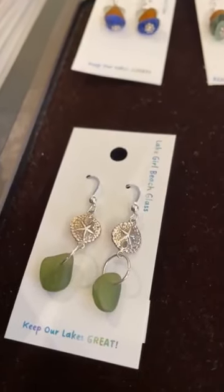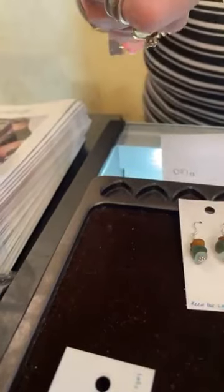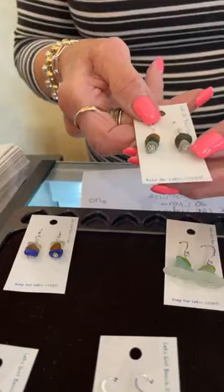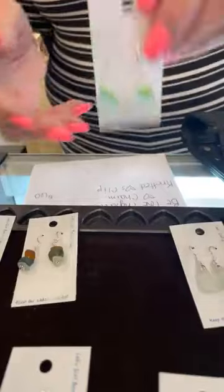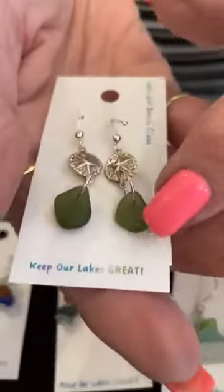The beach glass has been doing so well that we got another order this morning. We've already sold some right off the display as people were coming in. We have a triple stack in green, brown, and blue — French wire earrings at $30. Also brown, green, and aqua for $30; green, aqua, and clear for $30; and clear or white single drop style for $25. These sandaler style with dark green — everything is sterling — are $40.